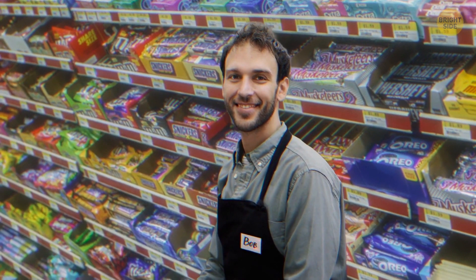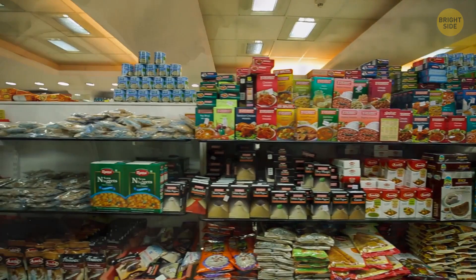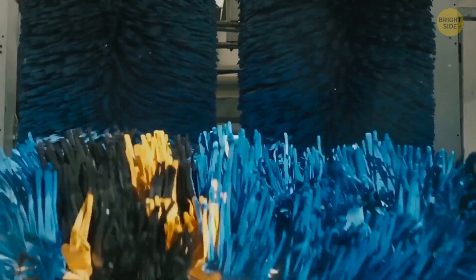The checkout line is probably the most tempting part of the supermarket. All those candies, shiny magazines, gums, and cool gadgets are there to grab your attention while you're patiently waiting your turn. Many people just automatically grab something from there while waiting, even though they weren't planning to buy it in the first place.